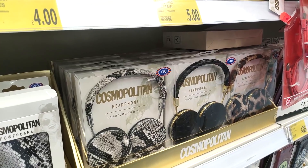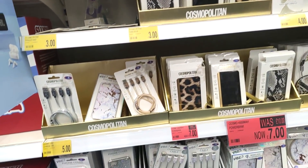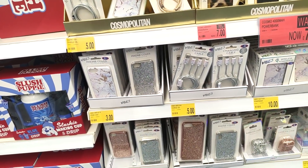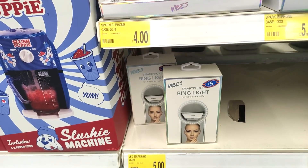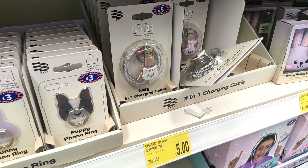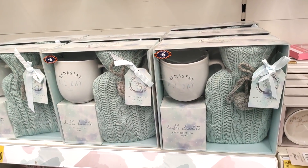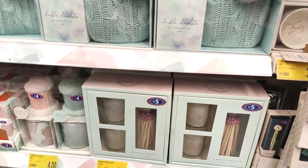They had some really beautifully designed headphones and phone cases, all from the Cosmopolitan range, and they were all priced between three and seven pounds. I know people have been raving about the ring light mirrors, and they do have them in B&M for only five pounds. They have some really different charging cables too — good to have a different style because some people won't nick it!